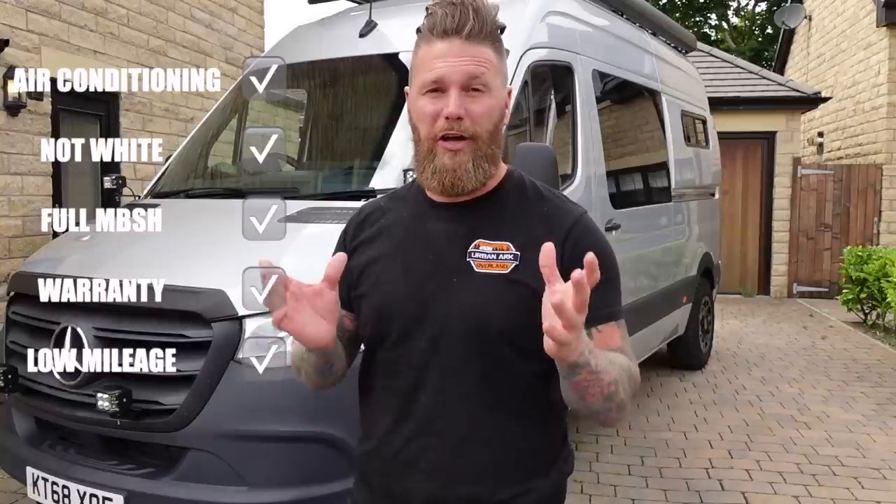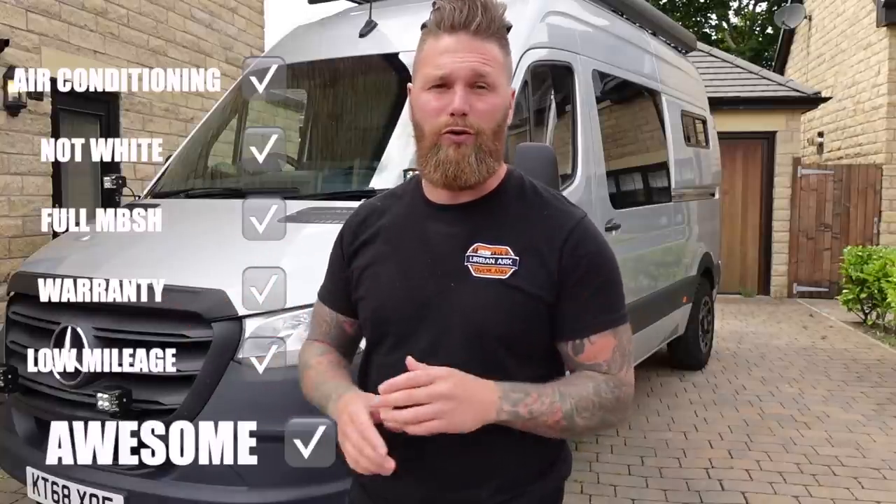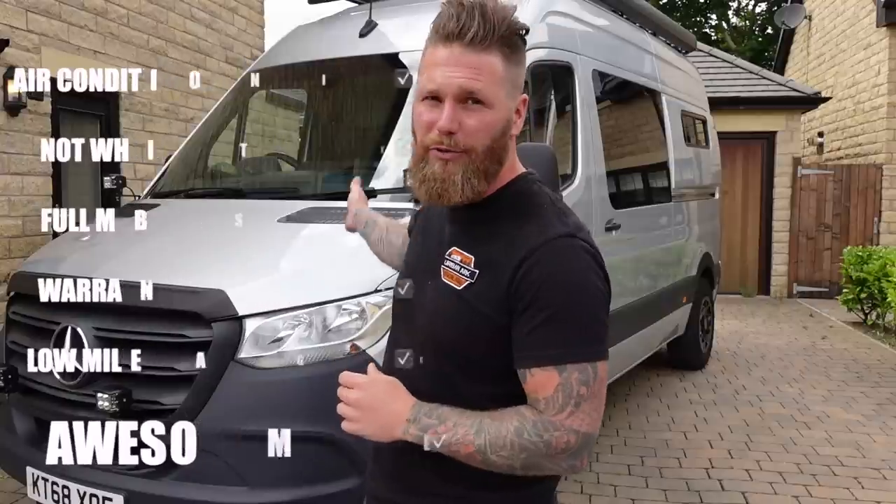Let's have the used salesman pitch. The van is a Mercedes Sprinter 314, it has air conditioning, a full Mercedes-Benz service history, and even Mercedes-Benz warranty until October 2023. It has 32,000 miles on the clock - it drives absolutely as it should. In today's market a base vehicle like that is now 45,000 pounds, but I bought it just as the world was about to go crazy.